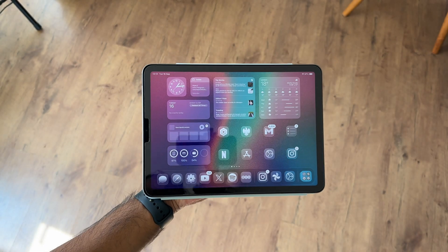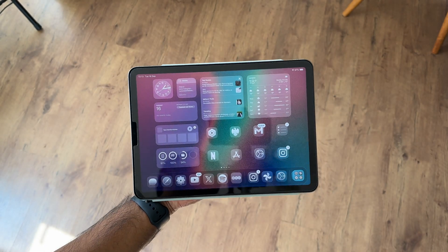iPadOS 26 is finally here and honestly this might be the most exciting iPad software update we've seen in years. If you've just updated your iPad you're probably wondering where to even begin, because Apple's packed in a ton of features that make the iPad feel more powerful, more flexible and in many ways more like a Mac than ever before. This update really is a turning point, and if you're a first time iPadOS 26 user there are things you should absolutely check out right away.